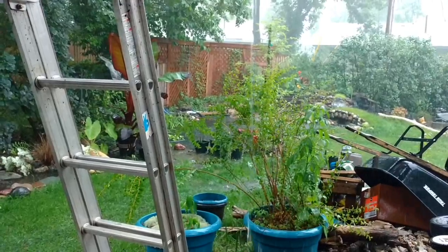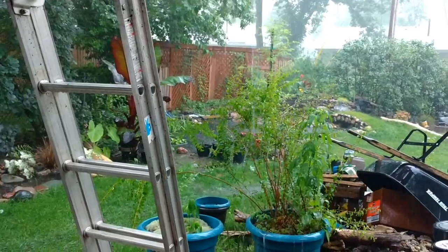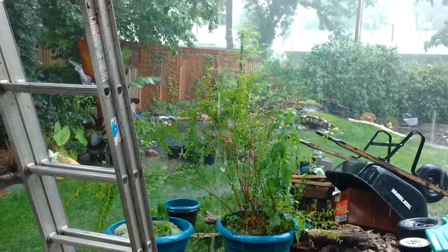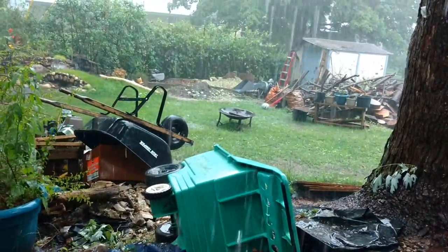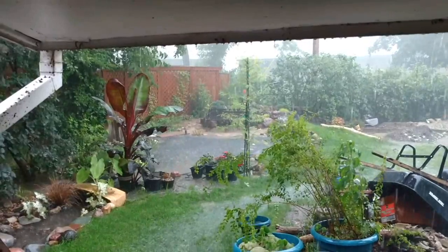That keeps it from overflowing the bank. There's an area or two of the bank that's intentionally low, in case the water gets too high. The pond's full. The ground is full. And it's still coming down — it's actually raining harder now than it was before.